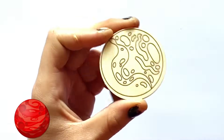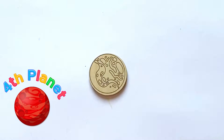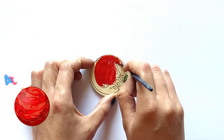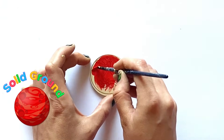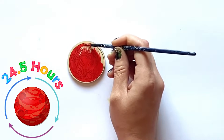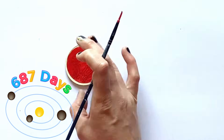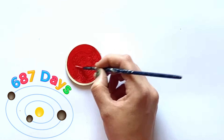The next planet we're painting is Mars, and it is the fourth planet in our solar system and the last of the terrestrial planets, which means it has a solid surface you could walk on. A day on Mars is around 24.5 hours, which is very similar to Earth's. And it takes 687 days to go around the sun.